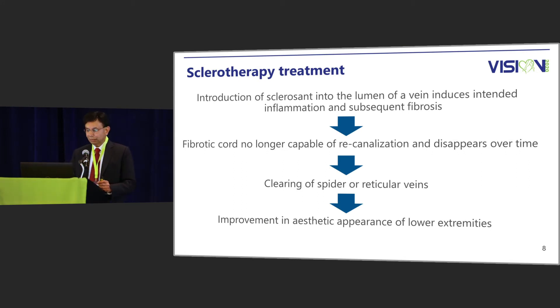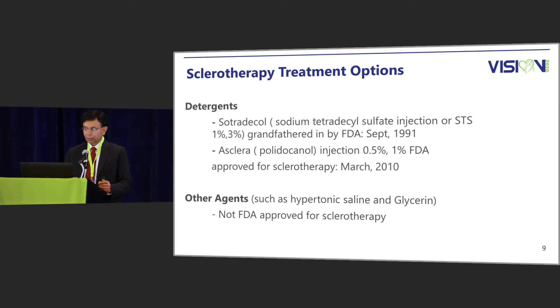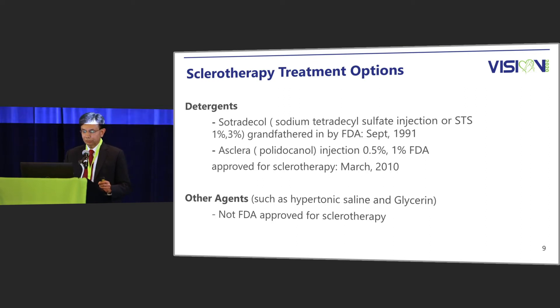Sclerotherapy leads to inflammation within the spider vein, leading to fibrosis of the little vein, leading to closure of the spider vein, and ultimately leading to disappearance of the vein and improvement in aesthetics. The sclerotherapy options using detergents are Sotradecol or STS, which was approved in September 1991, and Asclera or Polidocanol, which was approved in March 2010.